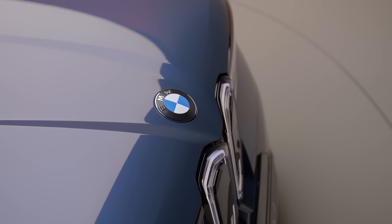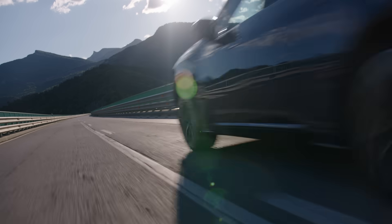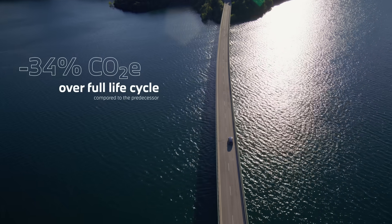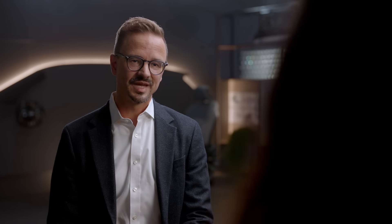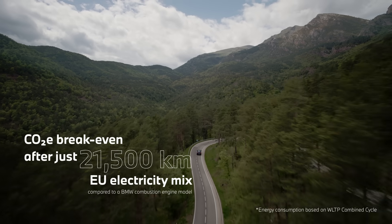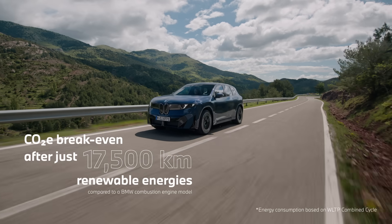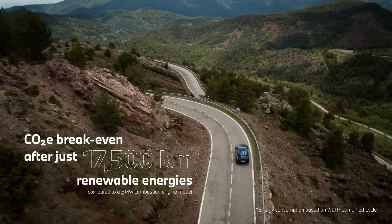With the iX3 we took a holistic approach because we are convinced that we have to take responsibility as a brand. We were able to reduce the CO2 footprint of the new iX3 by 34% compared to the predecessor. That means if you would drive around 20,000 kilometers with renewable energies — even less — then you would have the same CO2 footprint as with the comparable combustion engine car.